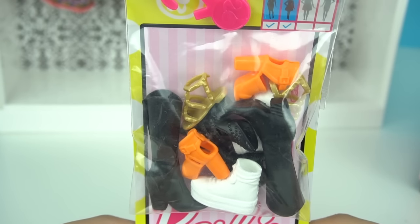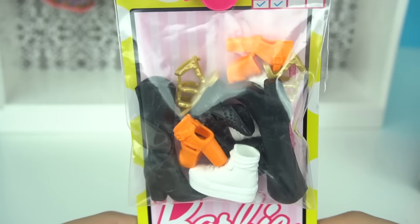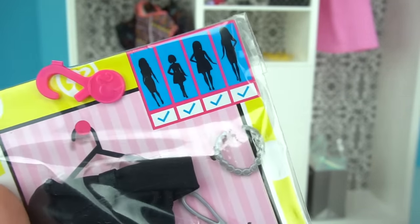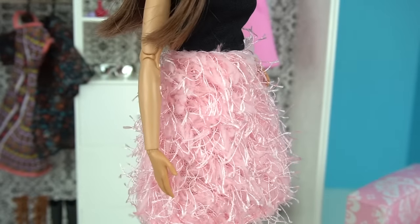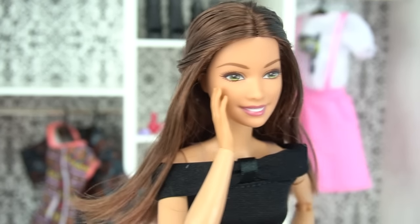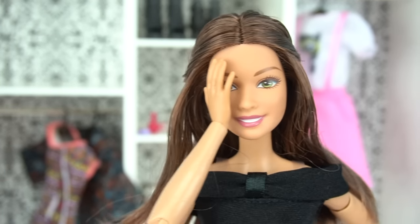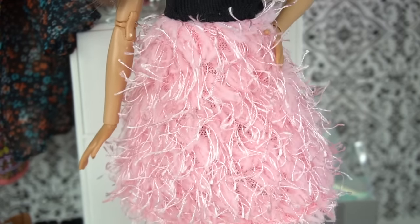Now let's take a look at the assorted shoe accessory pack. I really love this because you get a shoe for any occasion to match with all of your Barbie clothes. I chose this dress and it's for all body types — I was curious to see how it would fit an original Barbie doll. I think it's really pretty, but I'm not sure if I'm too fond of the pink feathers. This is the type of dress that looks better on the mannequin. What do you guys think? Let me know in the comments — would you wear this dress?